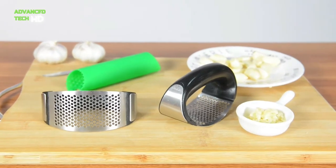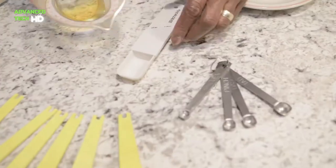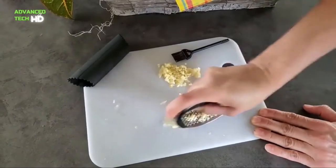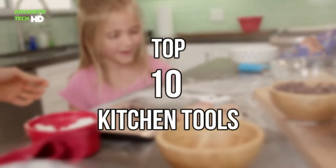From juicers and spiralizers to knives and graters, these products make cooking much more fun. You'll want to feature them all in your kitchen, and maybe buy some for your friends too. In this video, we are counting down the top 10 kitchen tools you should have in your kitchen.